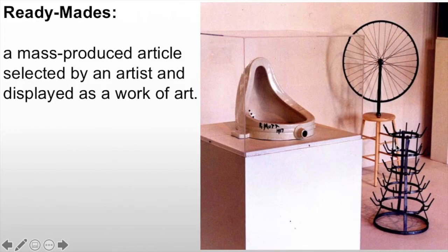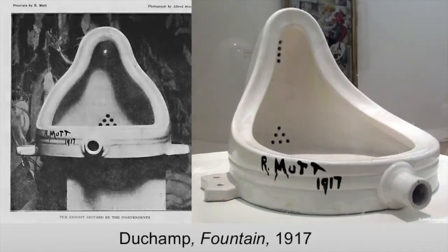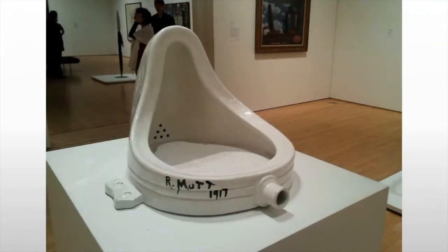The bottle rack, of course, hasn't been altered at all, and most famously, Fountain. He considers Fountain to be a ready-made sculpture. The signature is actually a pseudonym derived from the Mott Plumbing Company, where he got the piece, and a comic strip character.